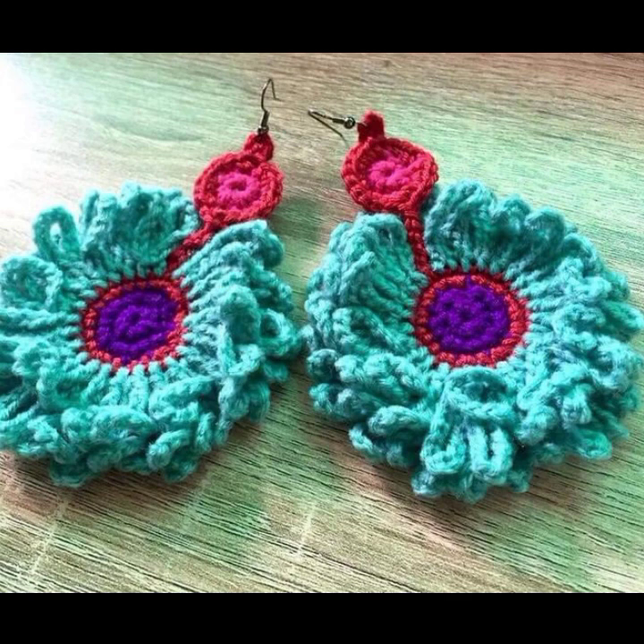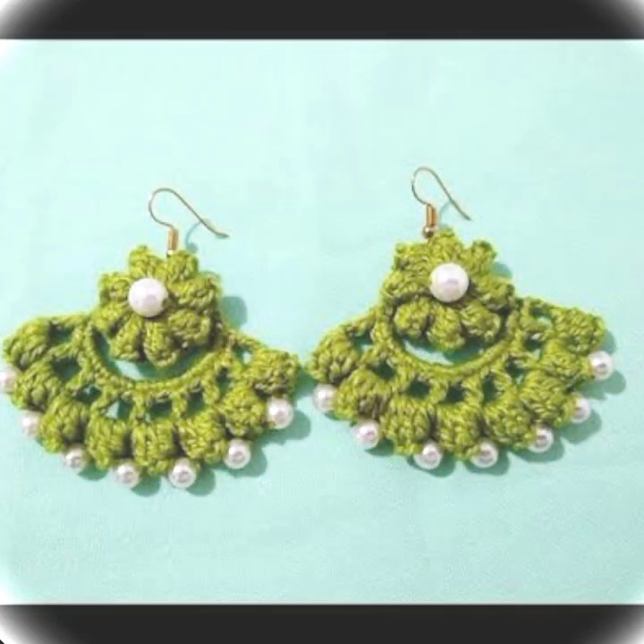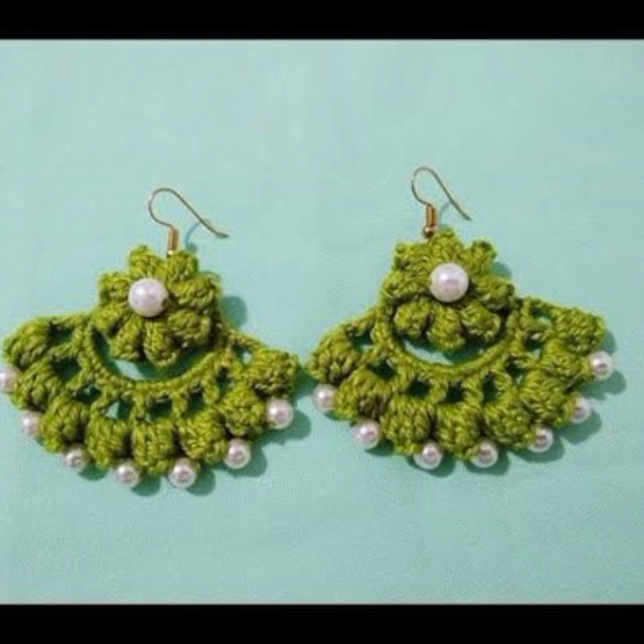If you want to buy these very beautiful crochet earring designs, I will tell you some website names: AliExpress, Etsy, and Amazon.